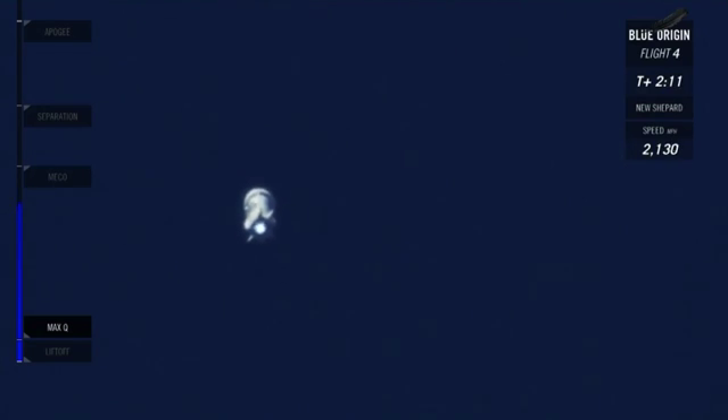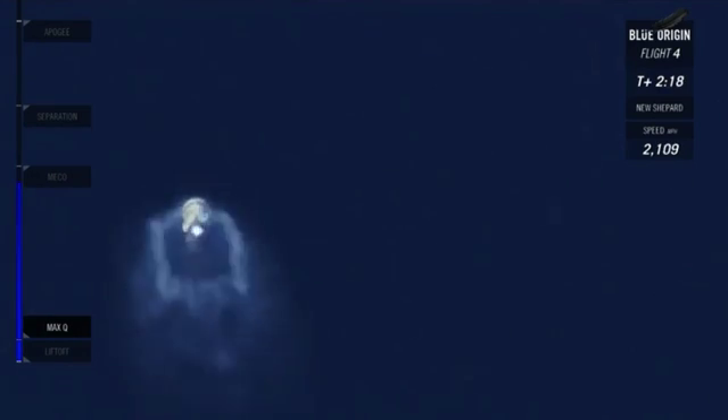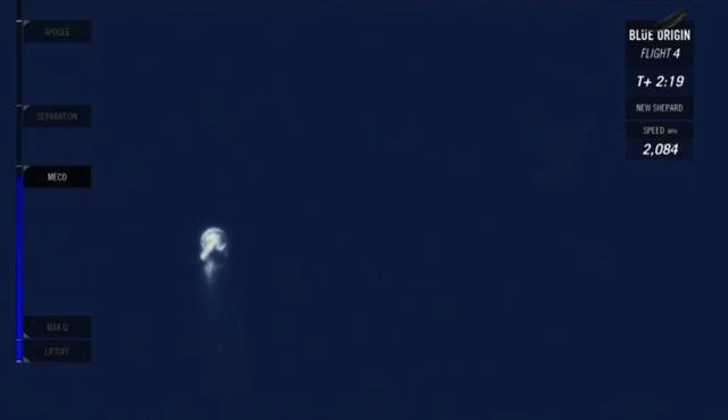You're watching our live launch broadcast. It's the fourth flight of this New Shepard rocket. We're now at Mach 3, 150,000 feet. We've hit MECO — main engine cutoff — right on target.